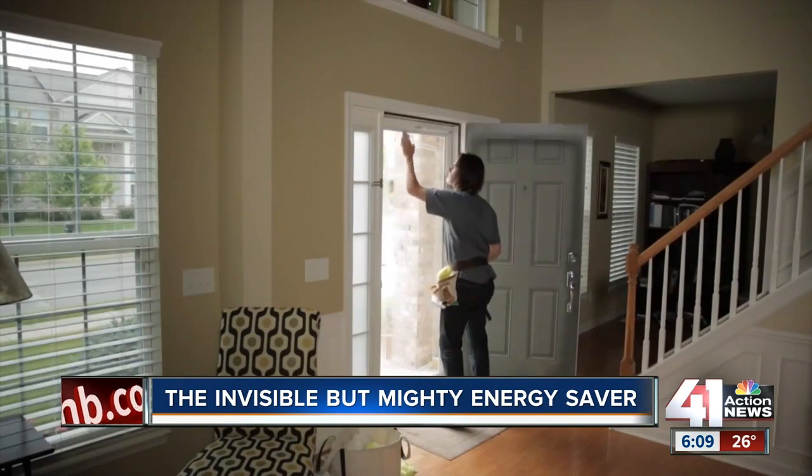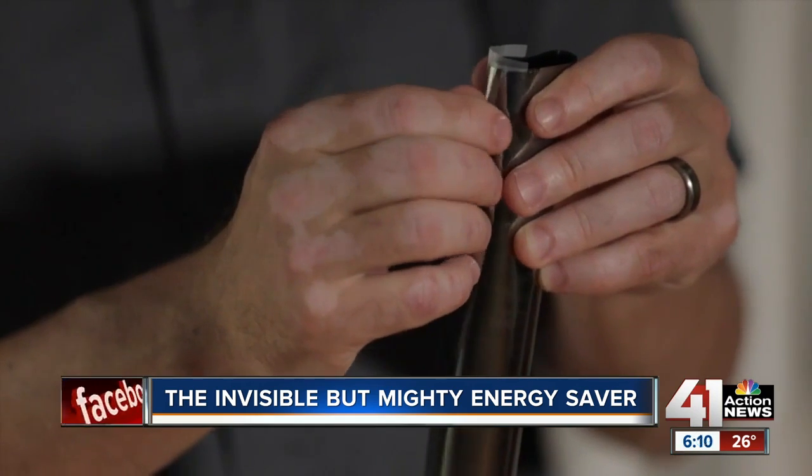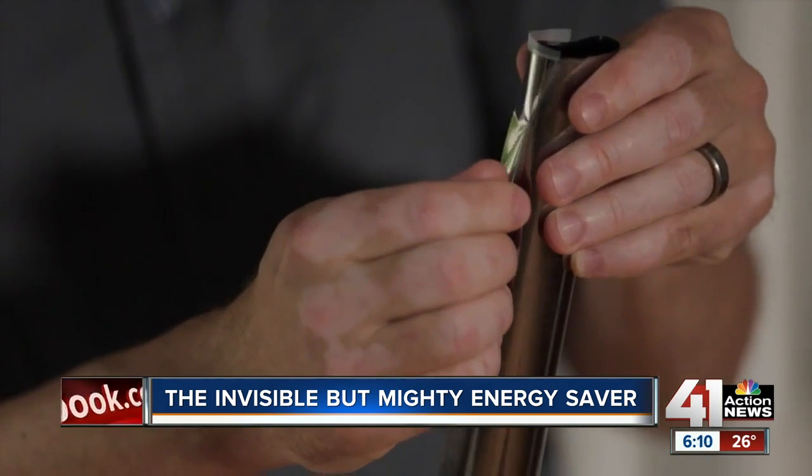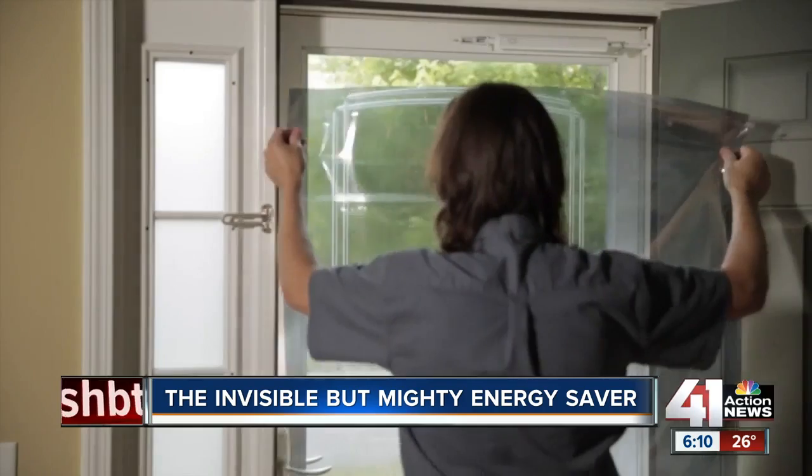Solar window film is a thin material applied to window glass. Without it, most of the solar energy that hits the glass comes right on through into your home. With the film, most of that energy stays out. How much depends on the type of film you use.